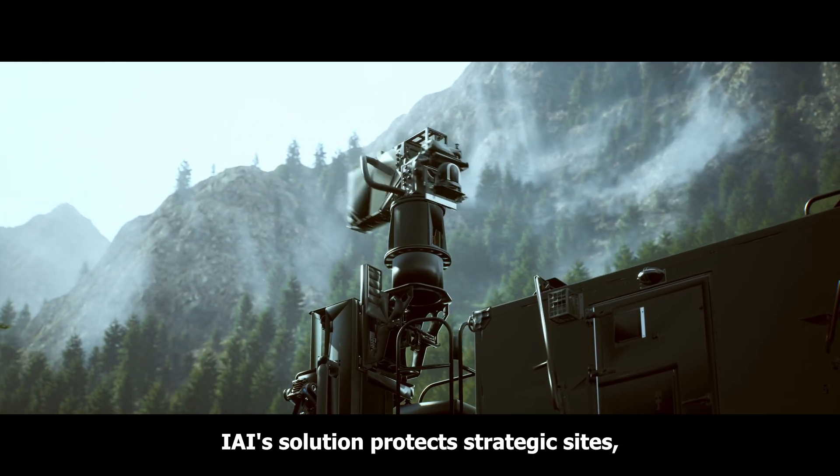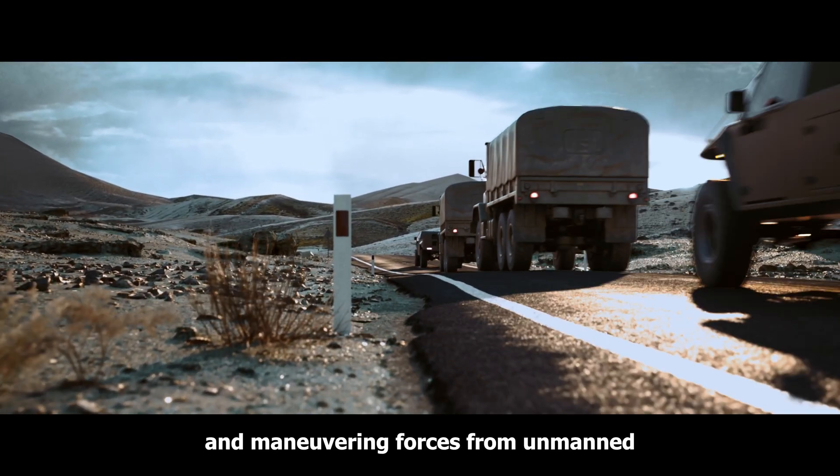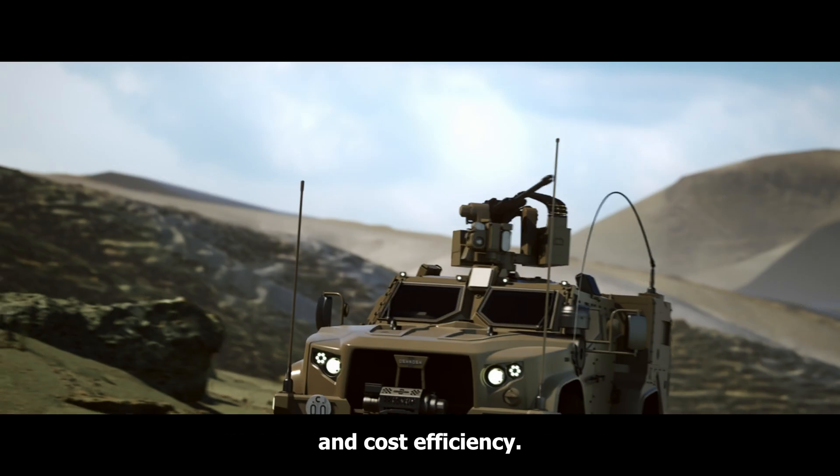IAI's solution protects strategic sites, borders, and maneuvering forces from unmanned swarms and other threats with precision and cost efficiency.